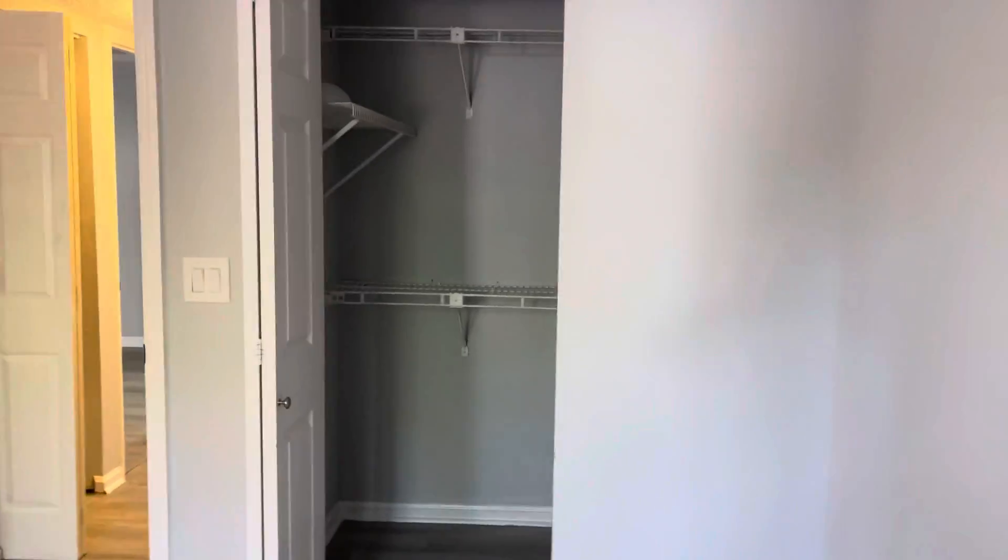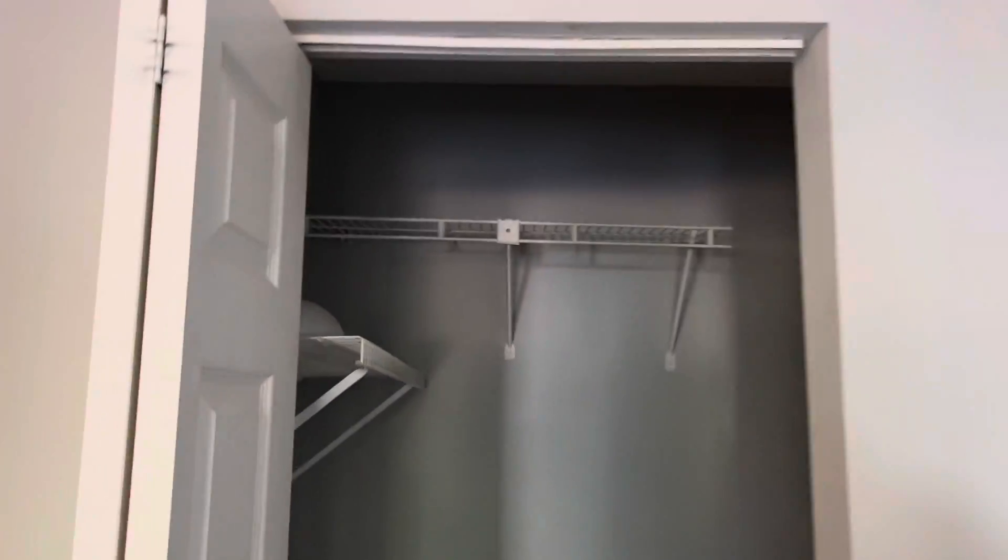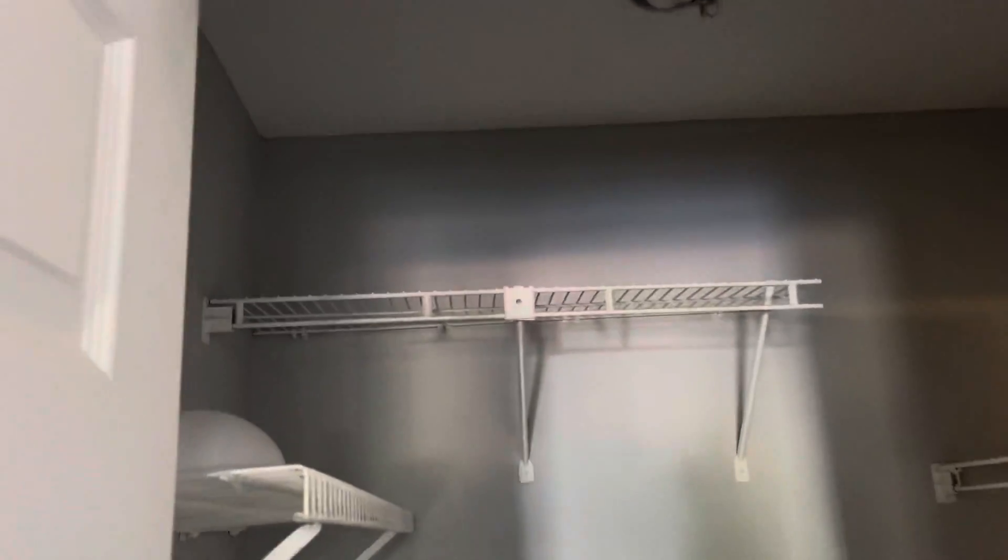This would be your master — nice little alcove right there, little walk-in closet. They've kind of buttoned it up nicely.